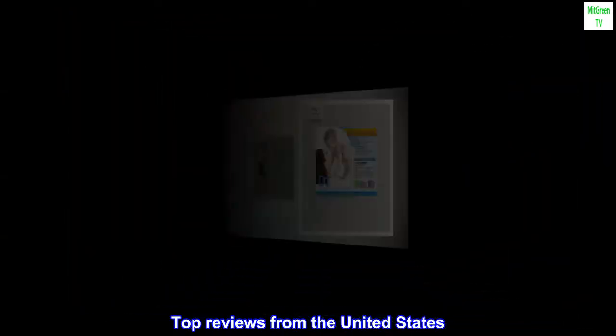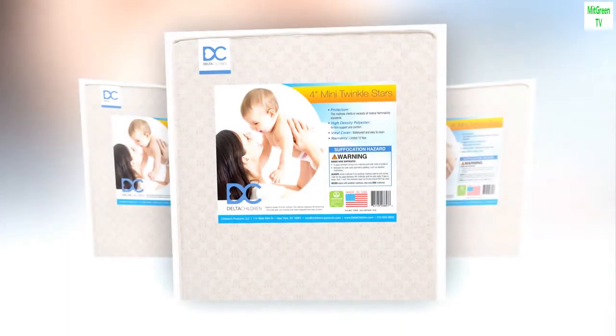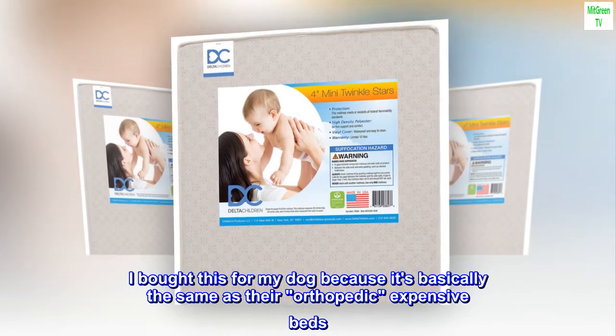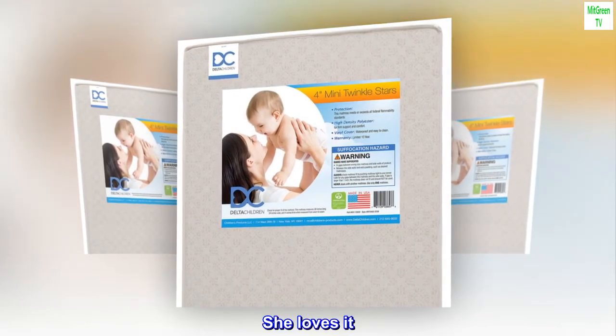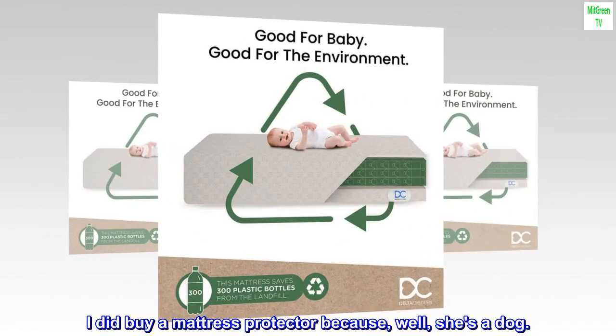Top reviews from the United States. Nice firm mattress for my dog. I bought this for my dog because it's basically the same as their orthopedic expensive beds. She loves it. I did buy a mattress protector because, well, she's a dog.